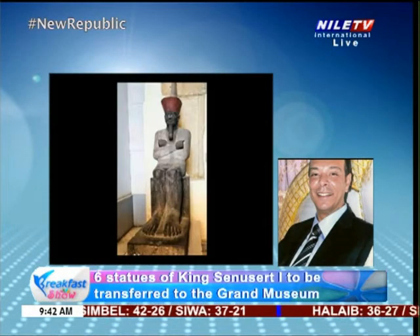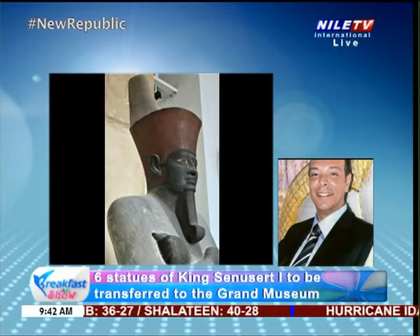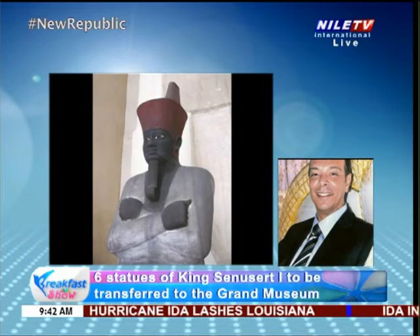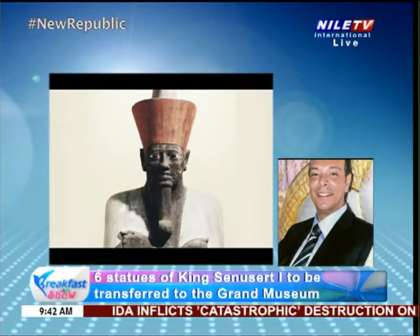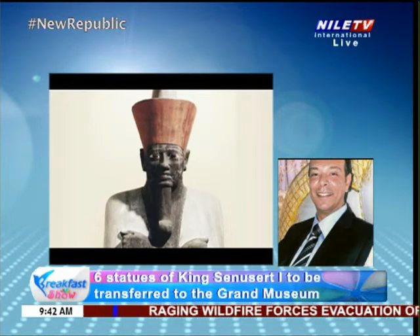The offering table of King Amenhotep III is also one of the very important pieces. Although we have many offering tables in the Egyptian Museum, that of King Amenhotep is considered to be one of the rare offering tables belonging to one of the pharaohs, also in the possession of the Egyptian Museum. This is something that should be given a great deal of care and attention.